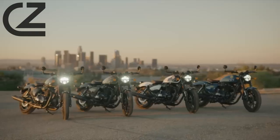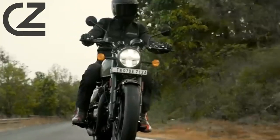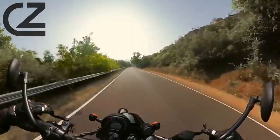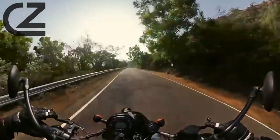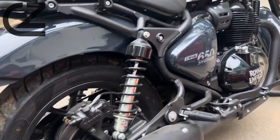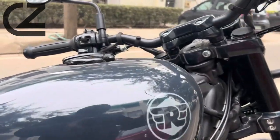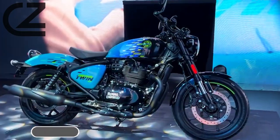Introducing the Shotgun 650. This beast on two wheels boasts a unique blend of classic design and modern engineering, making it a standout in the Royal Enfield lineup. The Shotgun 650 is more than just a motorcycle — it's a statement of power and sophistication.